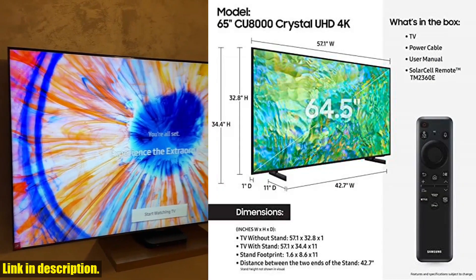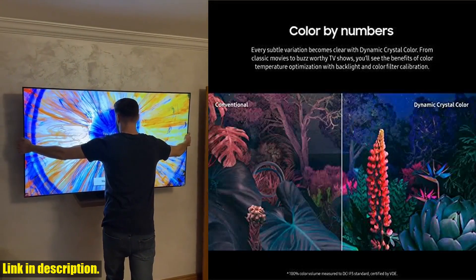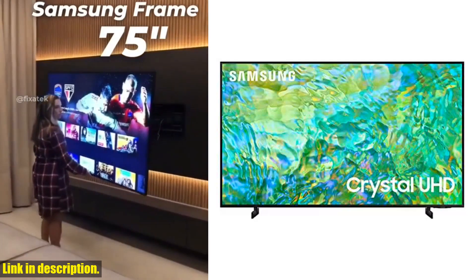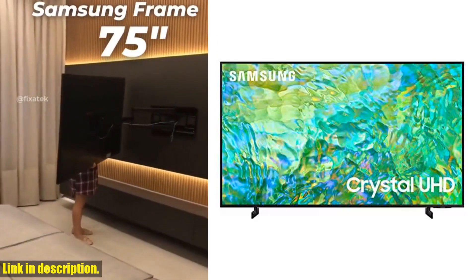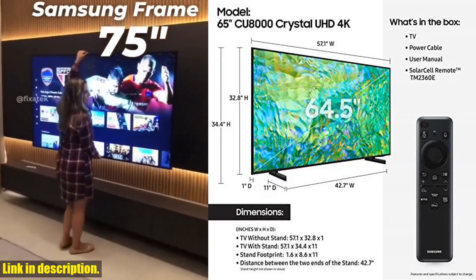With the ultra-slim design and Q-Symphony 3.0, this TV is truly in a league of its own. Not to mention the innovative SolarCell remote, featuring a solar panel for charging, as well as other smart features, including a built-in microphone to use with your favorite voice assistant.